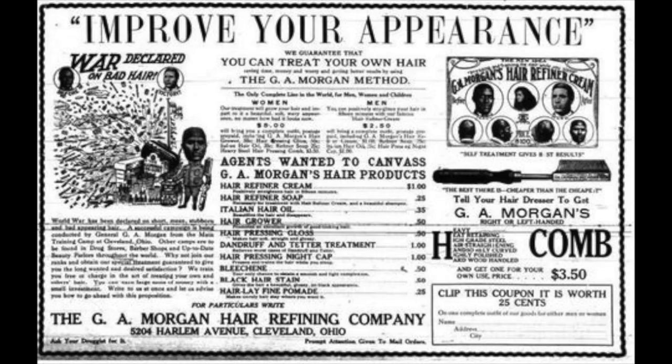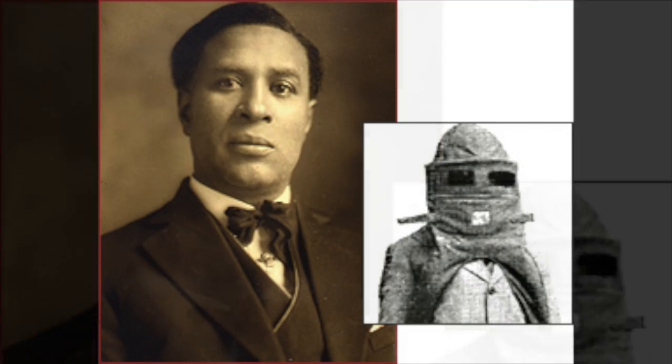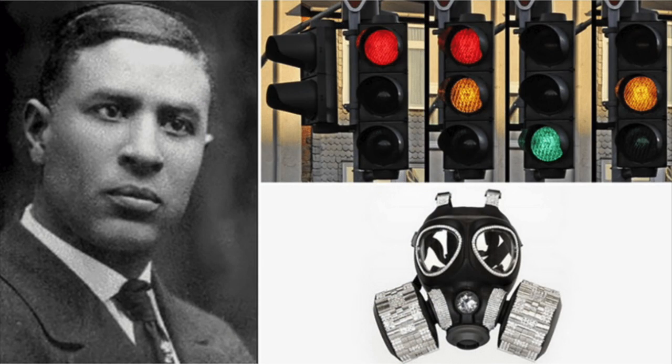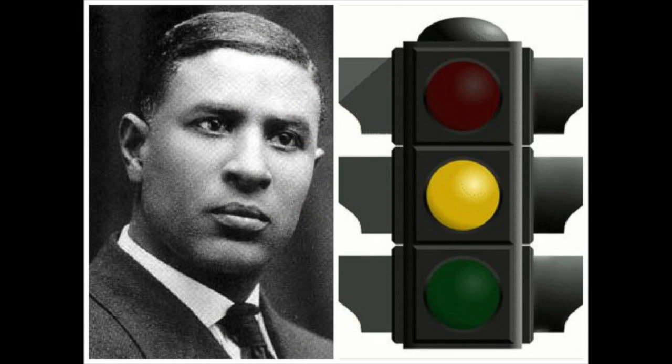The invention he's most famously known for is the safety hood, which later became the gas mask. He came upon this invention when he saw the difficulty that firefighters had when fighting fires. His device used a wet sponge to filter out smoke and cool the air. It also had tubes that hung close to the floor beneath the rising smoke, allowing fresh air to go into the mask.